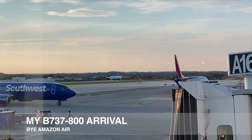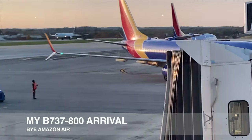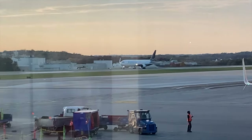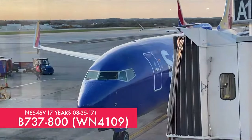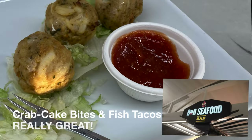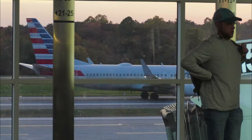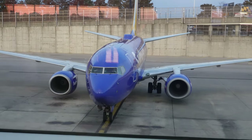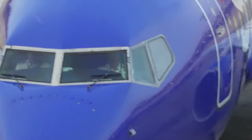I saw a Southwest 737-800 arrive to the airport — this would be my aircraft for my second flight up to Albany. I also decided to grab dinner in the airport at R&R's Seafood Bar. I'd never tried this place before, but it was pretty good. Right next to the restaurant were some awesome window views, like a Southwest 737-800 pulling up, the same type that would be taking me to Albany, New York today — and this would be the best view I'd get this entire trip.